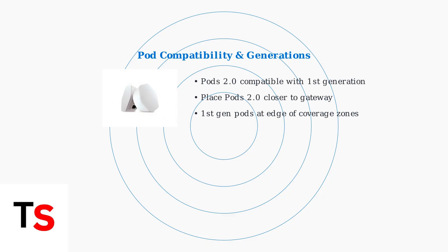Pods 2.0 works seamlessly with first-generation pods, with the recommended setup placing newer pods 2.0 closer to your gateway and older pods at the edges of dead zones.